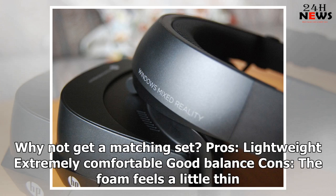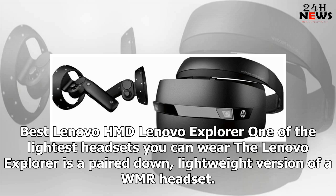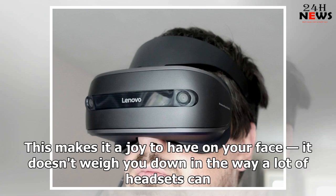Pros: lightweight, extremely comfortable, good balance. Cons: the foam feels a little thin. Best Lenovo HMD — the Lenovo Explorer is one of the lightest headsets you can wear. It's a pared-down, lightweight version of a WMR headset, which makes it a joy to have on your face and doesn't weigh you down in the way a lot of headsets can.